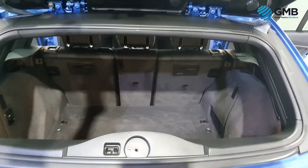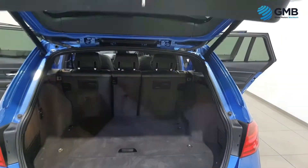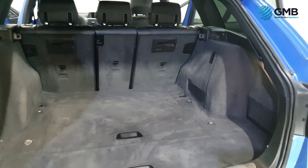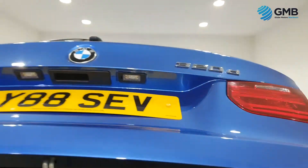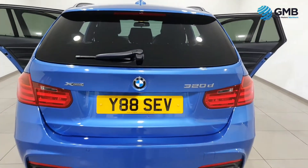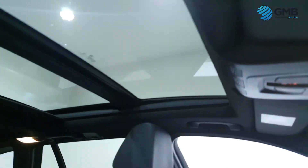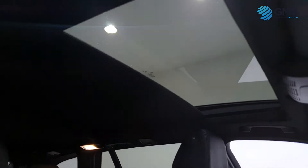When it comes to spec, this 320d M Sport Touring BMW is exceptionally well equipped. It comes with a premium sound system with radio, DAB radio, CD, AUX and USB input, with speakers tuned by Harman Kardon, including rear door tweeters for that extra special sound.